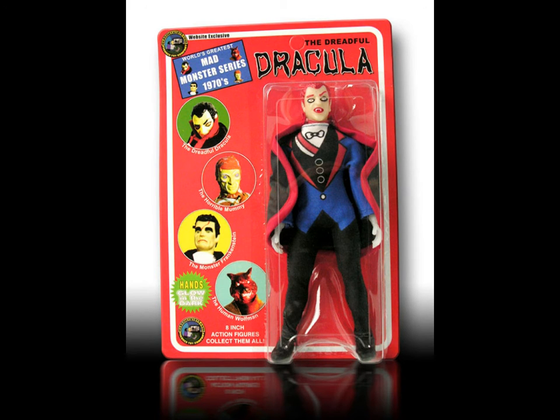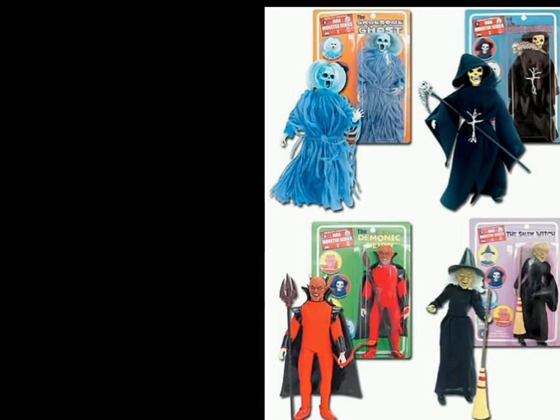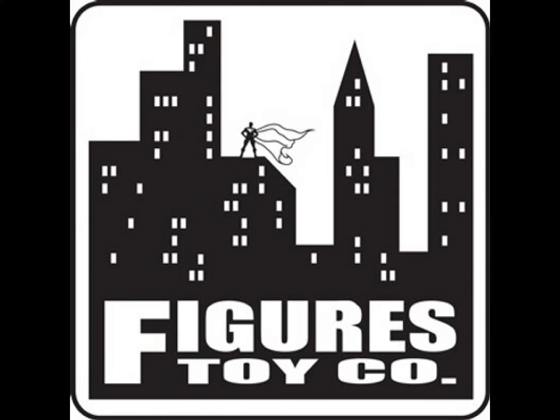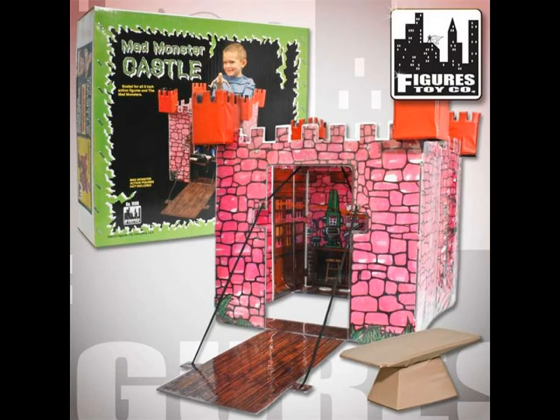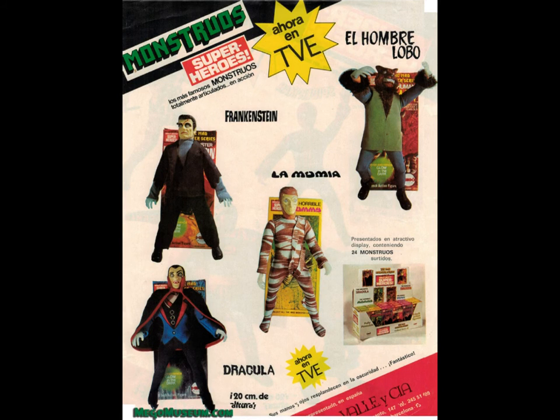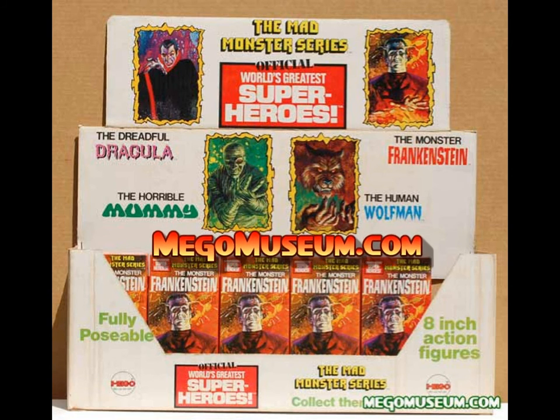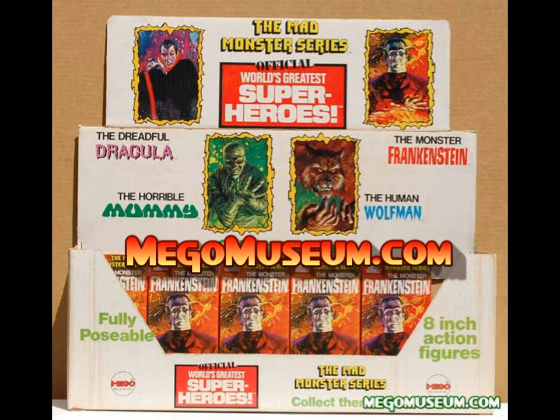Beginning in 2005, Classic TV Toys brought back the Mad Monsters and even included a second series of generic monsters. Figures Toy Company relaunched the monsters yet again in 2013, this time even reproducing the Castle playset. It is quite easy to distinguish the original Migos product from the reproductions. The Mad Monsters are highly collectible on the secondary market, although it is neither difficult nor expensive to pick up a nice loose set of the original four monsters. For more information on Migos, the Mad Monsters, or to join the world's largest Migos collector community, please visit www.migomuseum.com.